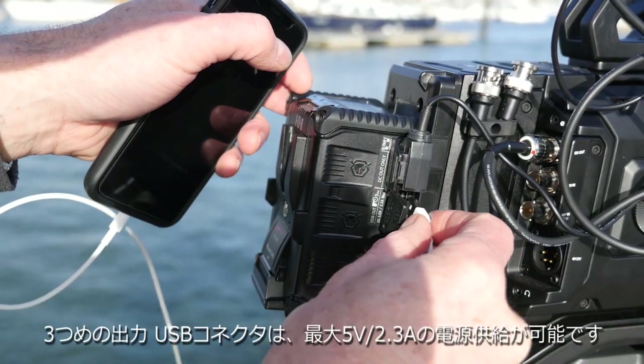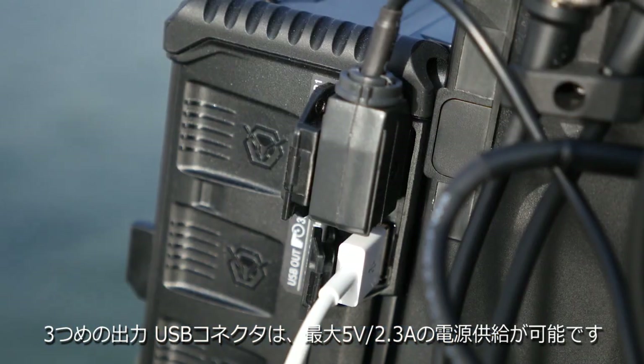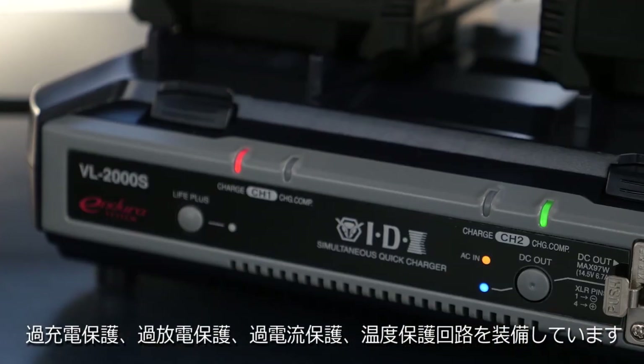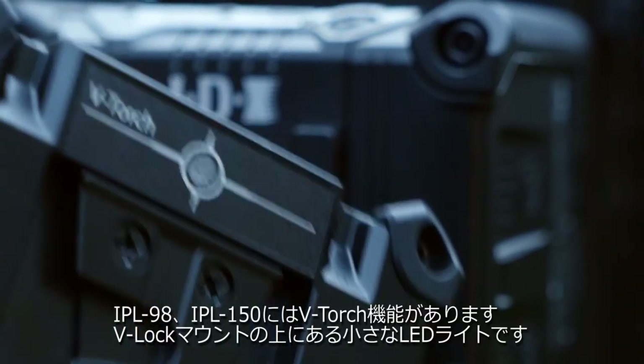The third DC output uses the very popular USB format to give five volts at up to 2.3 amps. Being IDX, safety is very important, with over-discharge, overcharge, and over-current battery protection circuitry as standard.